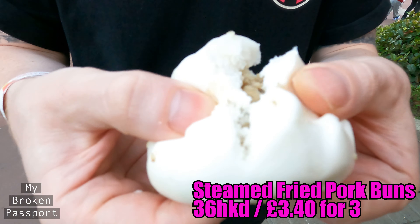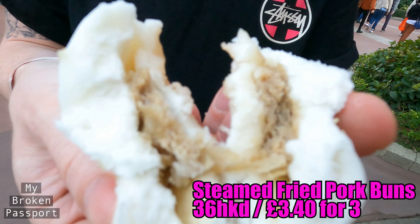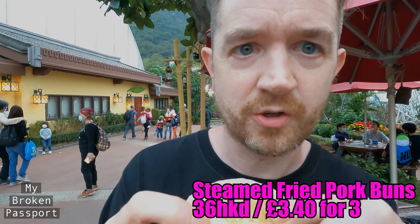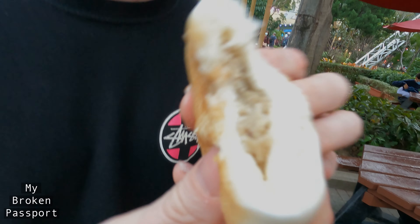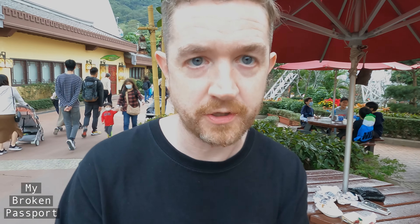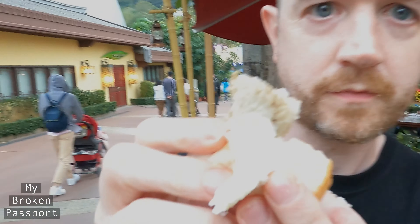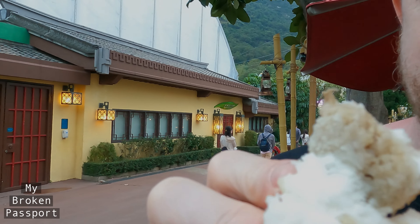This one is the steamed fried pork bun — a steamed bun again with sweet bread. Even though it's fried, it's not crispy; it's quite soft and soggy. The sweet bun is nice because it's got a lot of sugar, pretty sweet, but again the pork is pretty dry and it would really help if there was some sauce in there.